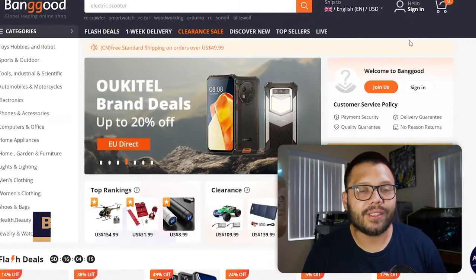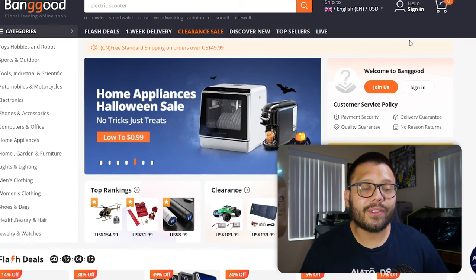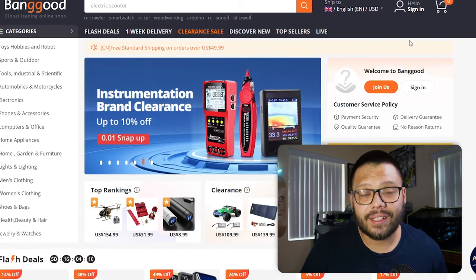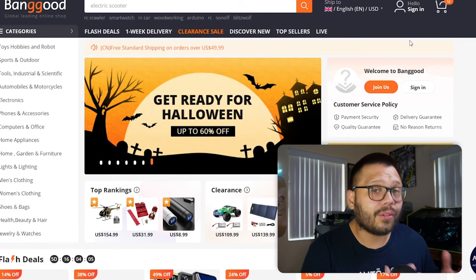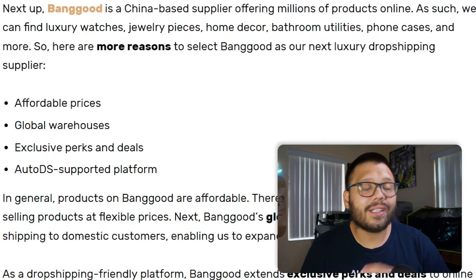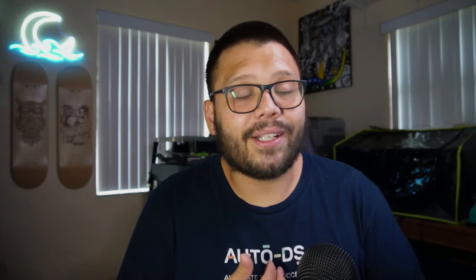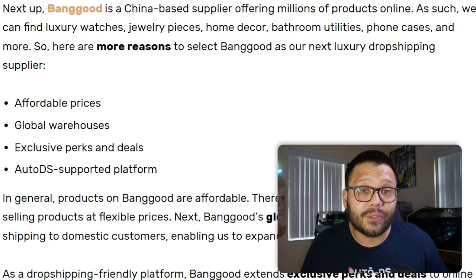Similar to AliExpress, another Chinese supplier is Banggood. Banggood is awesome because they ship all their items from their own warehouses — there are no third-party suppliers or sellers within the Banggood website. They always have some really affordable prices along with deals and promotions to help you save extra money. They also have global warehouses, so you'll have pretty quick shipping pretty much no matter where you're dropshipping to. If you're looking to dropship a luxury item in almost any niche, Banggood is definitely worth checking out.